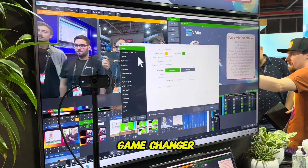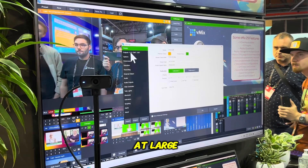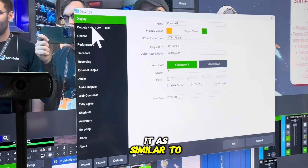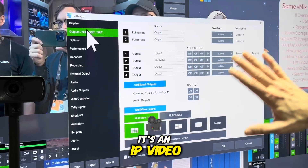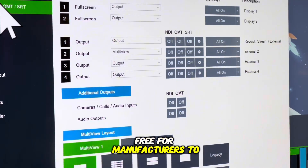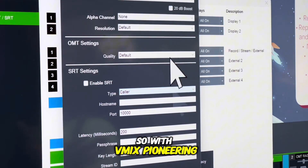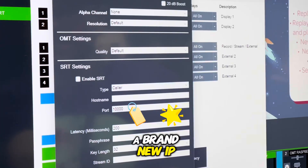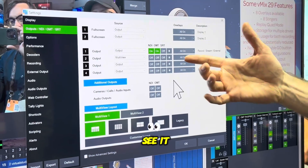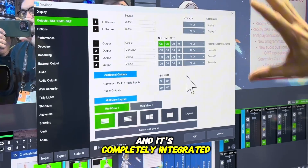You can learn more at omt.video and I'll put a link below. This could be a game changer for the video production and broadcast industry at large. You could think of it as similar to NDI — it's an IP video production protocol that is going to be totally free for manufacturers to integrate with and software providers to use. vMix is pioneering this brand new IP video codec and it's completely integrated in and out of vMix.